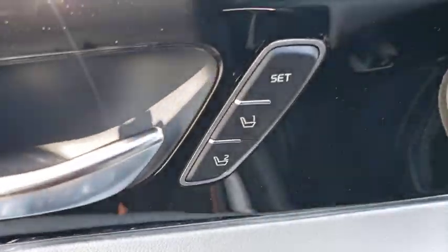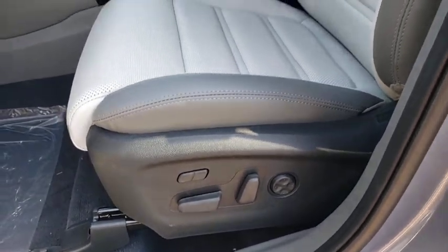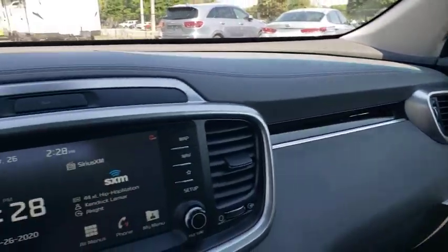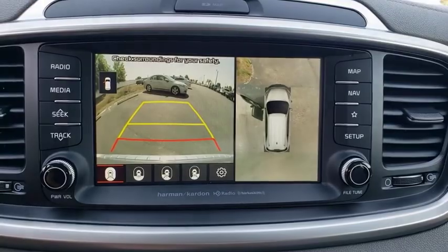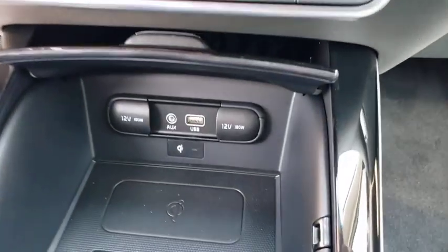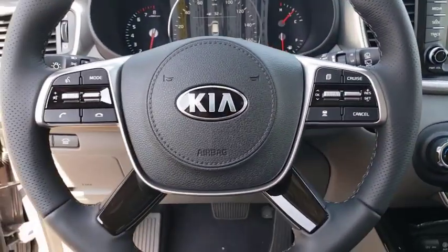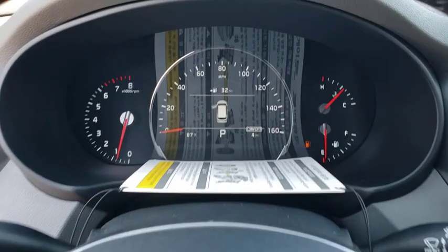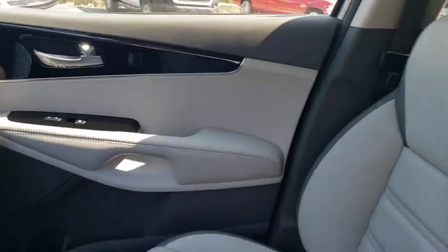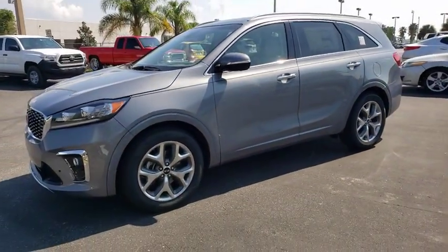Drive it today. I will take it. I will take mine.